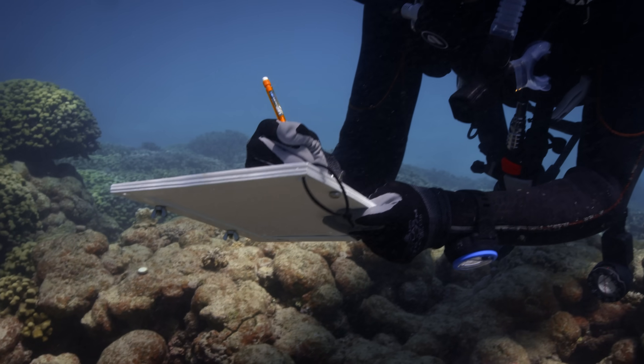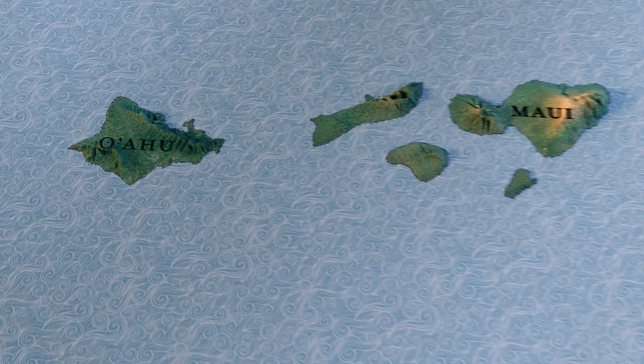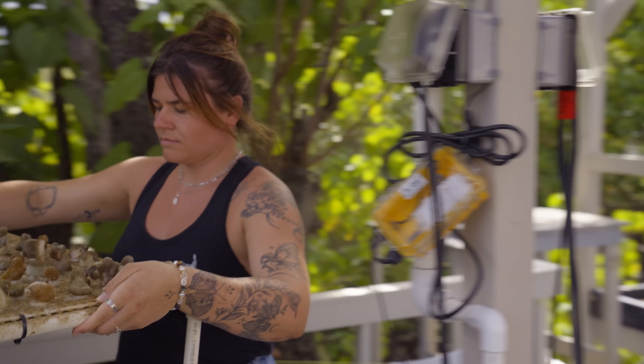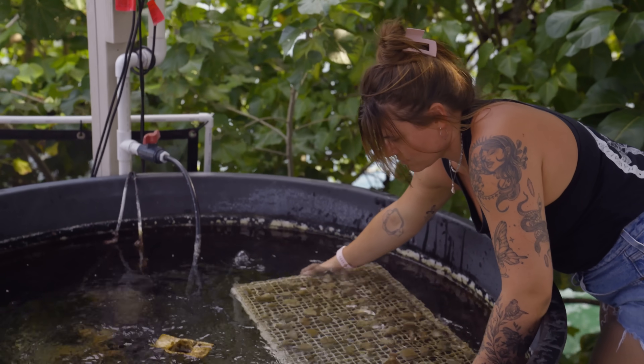Kira Hughes and her team are trying to reverse that trend, working out of the Coral Resilience Lab at the University of Hawaii in Oahu. We haven't just been looking at the threat to the corals, but we've also been looking at how they can recover.